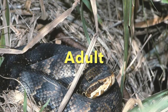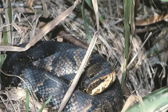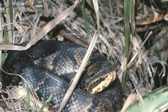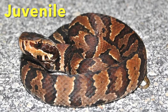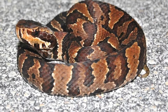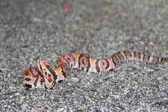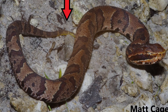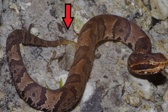Adult cottonmouths typically measure between 20 and 48 inches in length, with males being a little larger than females. They range in color from olive, brown, or black. Crossbands with dark borders and light centers are most distinctive at birth, and the light centers darken with age, resulting in a more solid coloration in adults. Juveniles have a yellowish or greenish colored tail tip that they wiggle to attract prey.